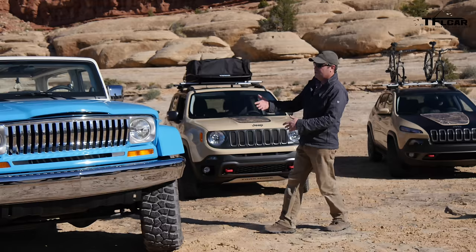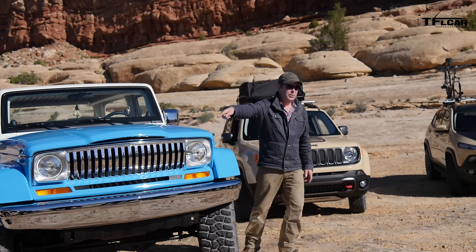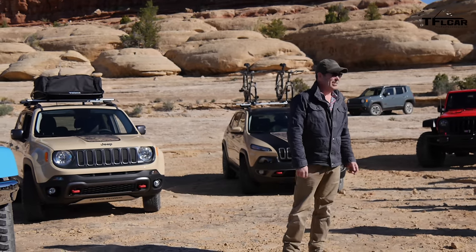We've done this nose a couple times — you've seen it on the Nukeyser and on the J-12. First time we've done the razor drill. First time I did more than seven slots.